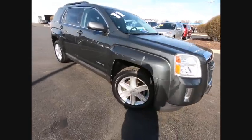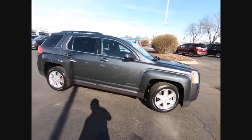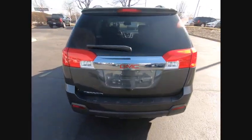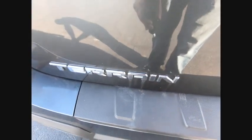Stop by and take a look at the 2011 Terrain. The GMC Terrain combines the benefits of a crossover with the style and functionality of an SUV. Terrain offers uncompromised capability, a balanced stance, and a commanding view of the road, letting occupants enjoy a confident driving experience.